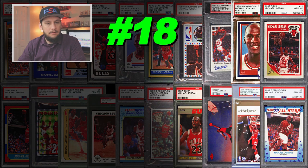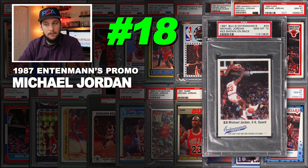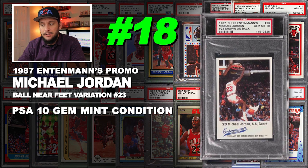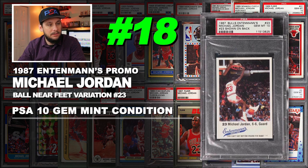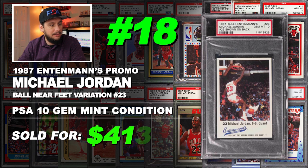Number 18 is a 1987 Edelman's promo Michael Jordan bald near feet variation number 23, graded PSA 10 gem mint condition. Sold at auction in February 2019 for $413.